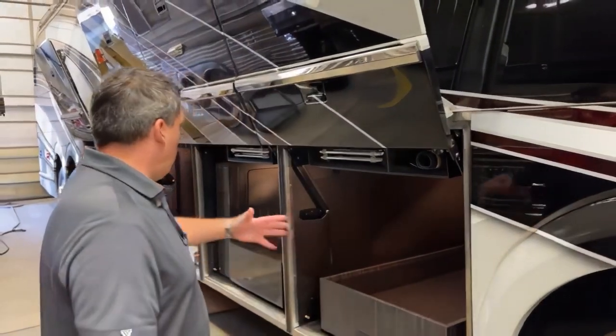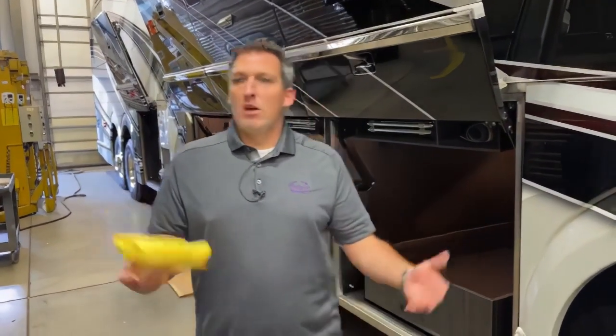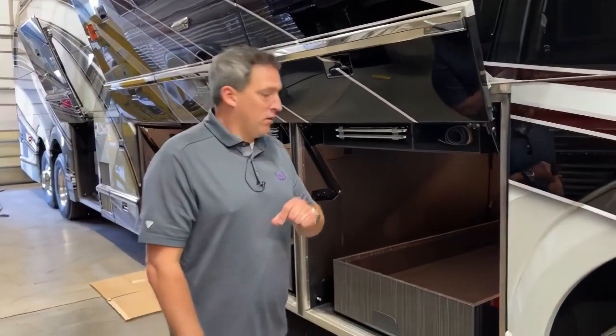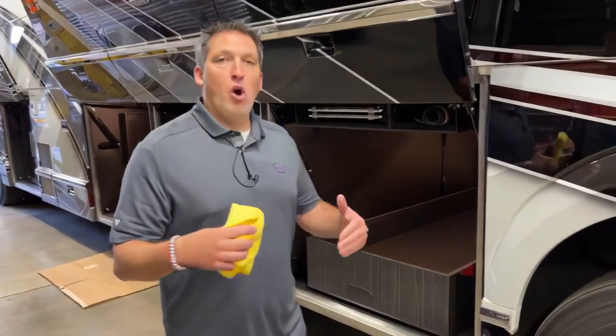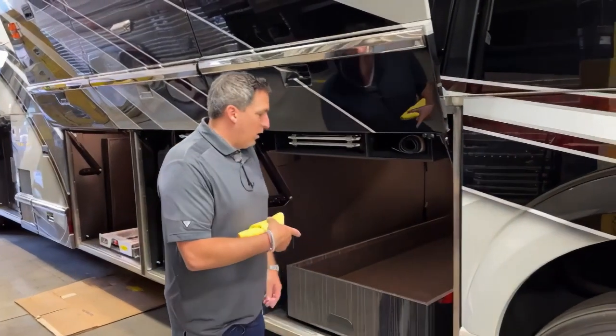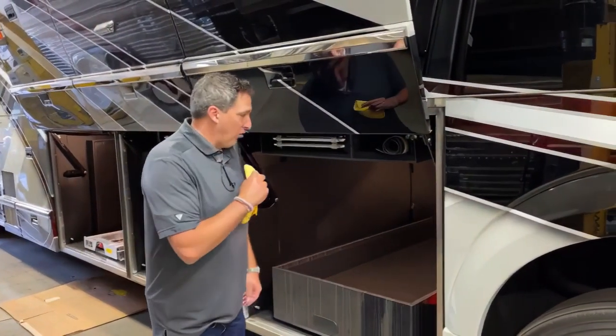Outfitting bays is not something that we do unless the customer dictates to us what they want. Some people might just want blank bays with nothing in them so they can put their stuff in. Some people might just want slides. Some people might want barbecues with refrigerators and all kinds of things. This customer in post-production has outfitted this their way. We're almost done with these bays, but I wanted to bring them to you — so pardon the dust, but this is what we've got.